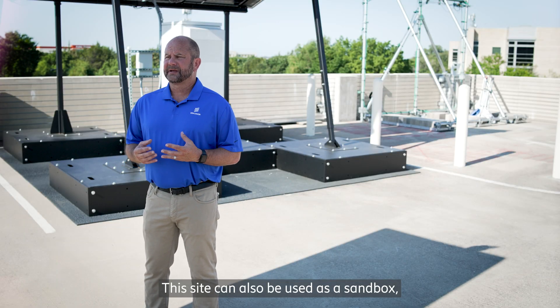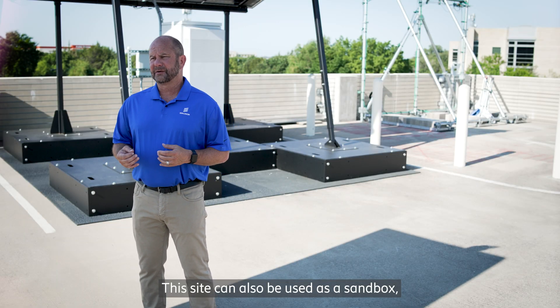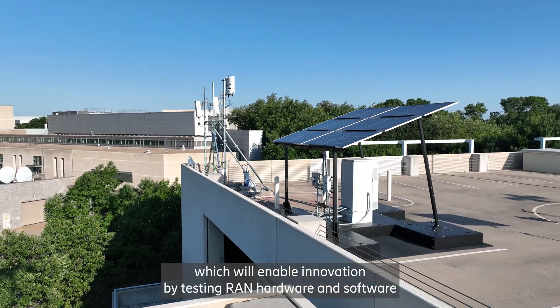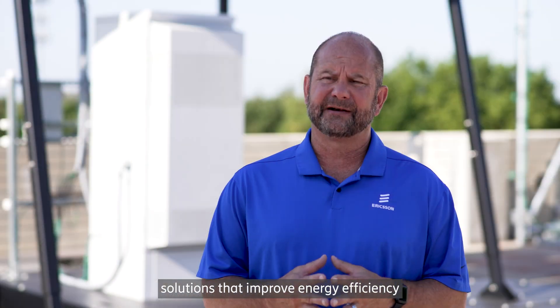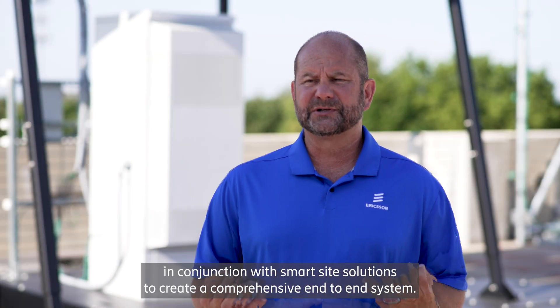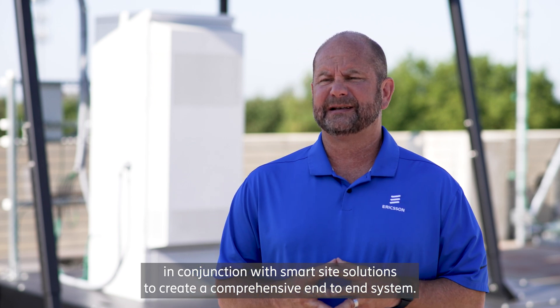This site can also be used as a sandbox, which will enable innovation by testing RAN hardware and software solutions that have improved energy efficiency in conjunction with smart site solutions to create a comprehensive end-to-end system.